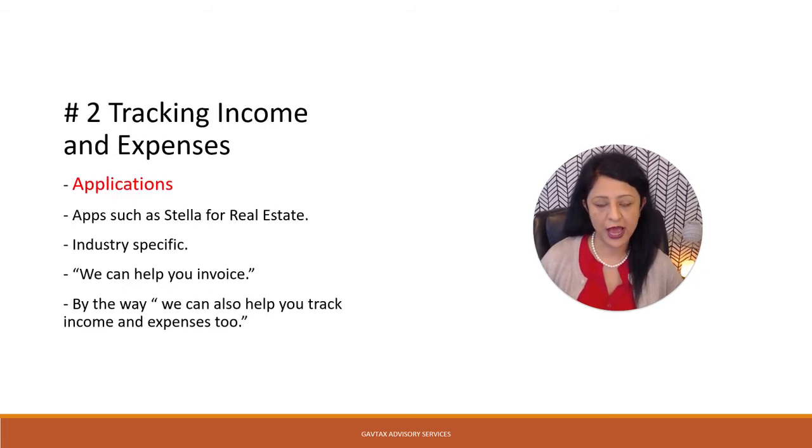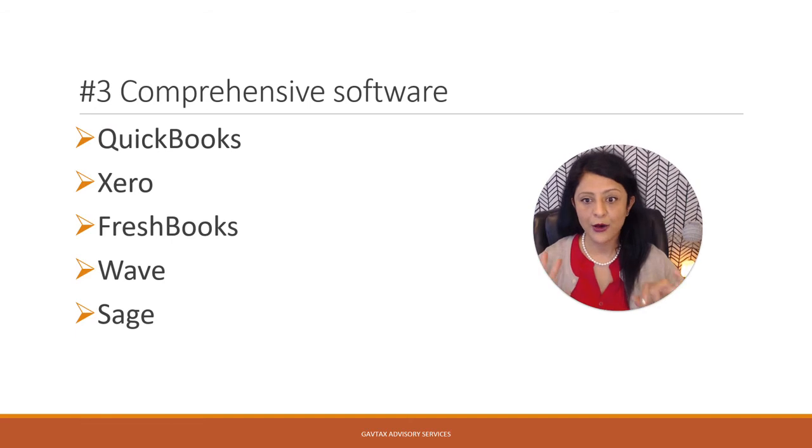The next best way to track your income and expenses could be the use of applications. If you happen to be in the real estate world, I'm sure you must have heard of applications such as Stellar. Those applications tell you they can help you invoice, but they can also help you track your income and expenses as well. The next best way is by use of software, which includes QuickBooks, Sage, FreshBooks, Wave, and so on.